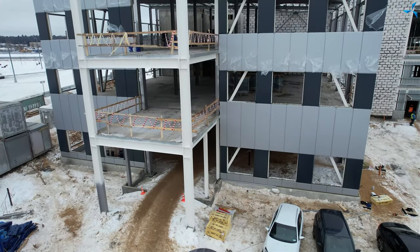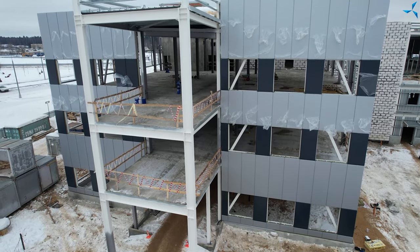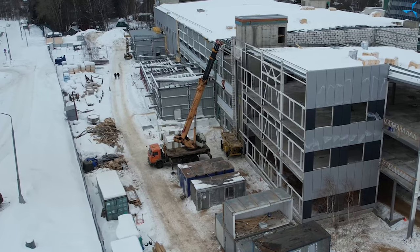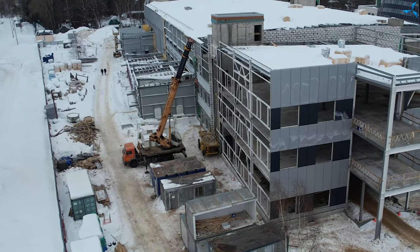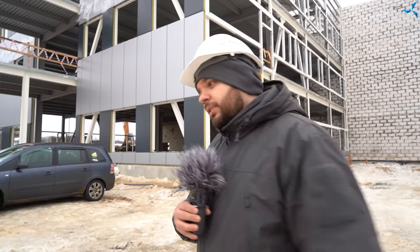So let's see what has changed since yesterday. You can now see that the administrative building was lined with panels — the front part of it, except for the ramp. Behind me, this side wall is being lined with panels. It is now being done manually. However, on the other side of the building, there is a crane ready to continue with the next stage of work. The tempo is quite high, and the building looks better and better.